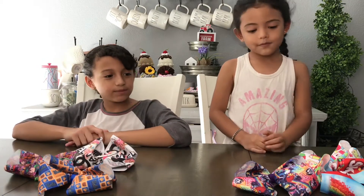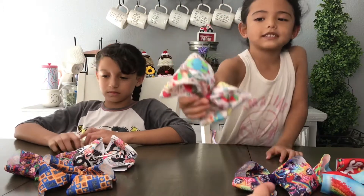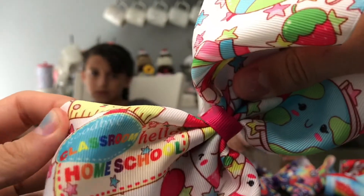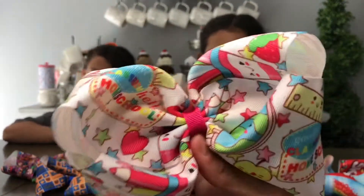Now it's Logan's turn. I have this another skull one and it has these little books, and then we have like strawberry milk, a roller, apples, and then these little signs around it. We even have these globes — they're so cute, I love them. The faces are super cute.